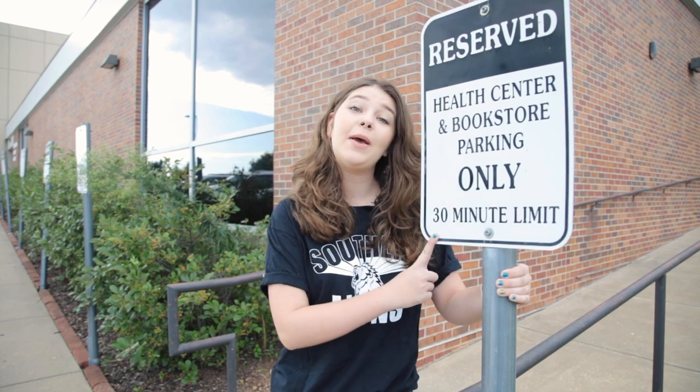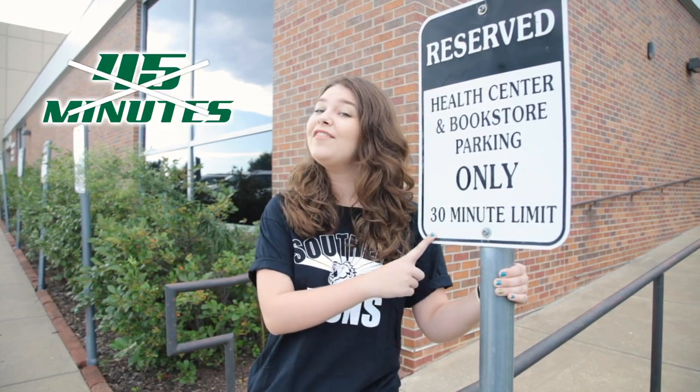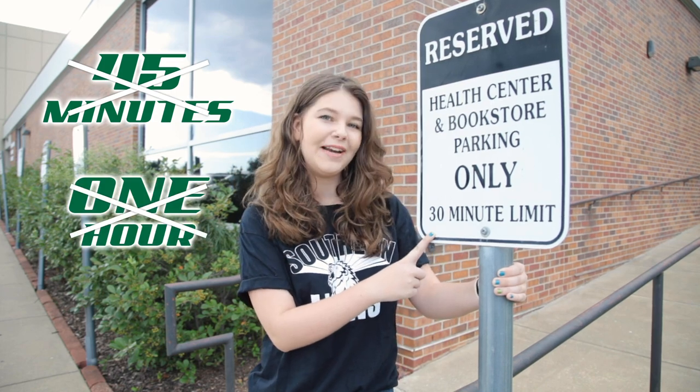This right here is 30-minute parking. 30-minute parking means 30-minute parking — not 45 minutes, not an hour. 30 minutes.